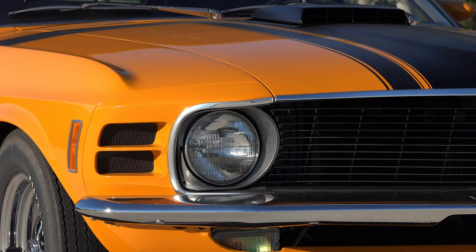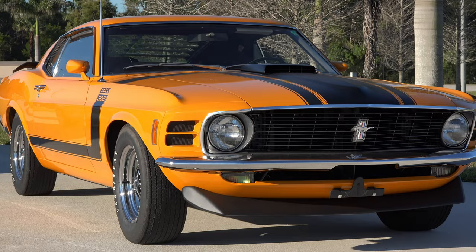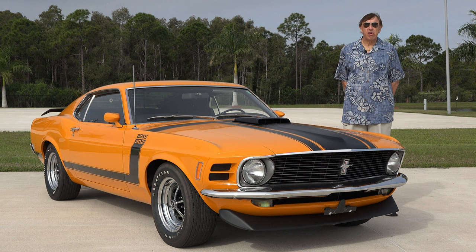Of course, you had to choose your rear end accordingly. The rear ends on these came either as a 3.50 traction lock, 3.91, or a 4.30. The 4.30 would be ideal for drag racing, while the 3.50 would of course be better for top-end speed.